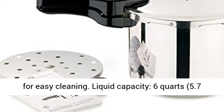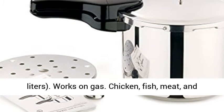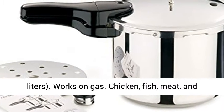Dishwasher safe for easy cleaning. Liquid capacity 6 quarts, 5.7 liters. Works on gas.